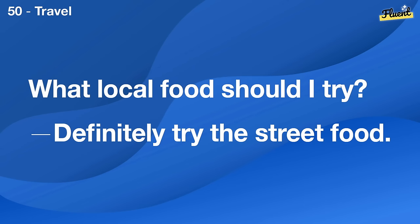Do you have any children? Yes, I have two kids.